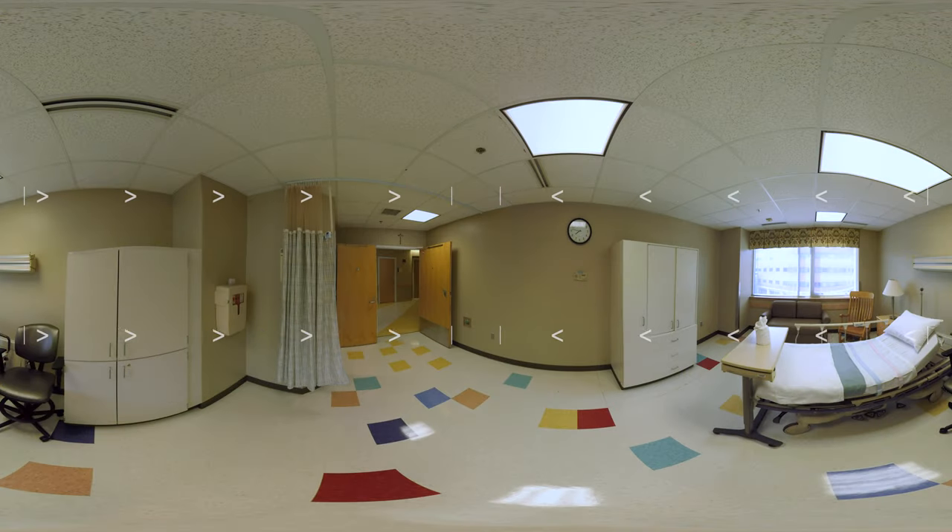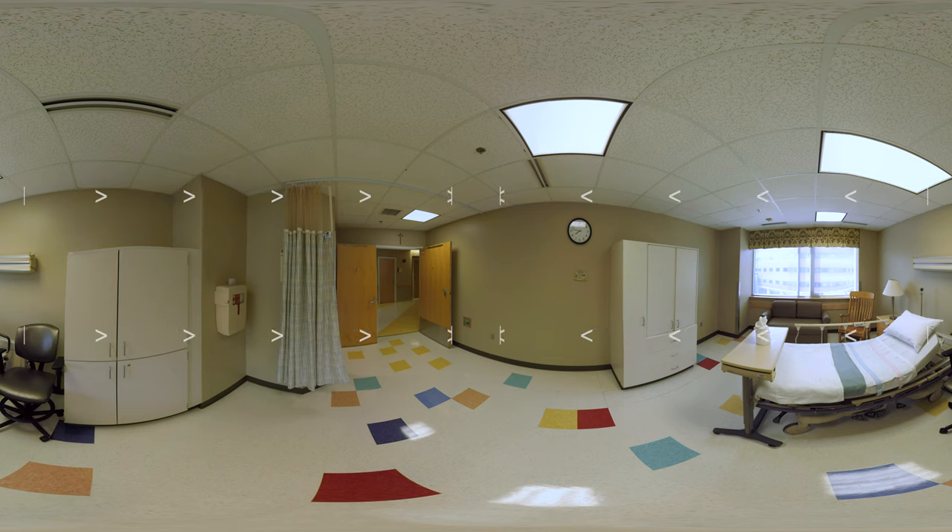When you arrive in the Maternity Emergency Care Center, you will be taken to your own private room. Each private room also features a private bathroom. There, you will be assessed by our board-certified obstetrician and dedicated nursing staff, who are on-site 24 hours a day, seven days a week. If it is determined that you are in labor, you will be transported to one of our birth suites.